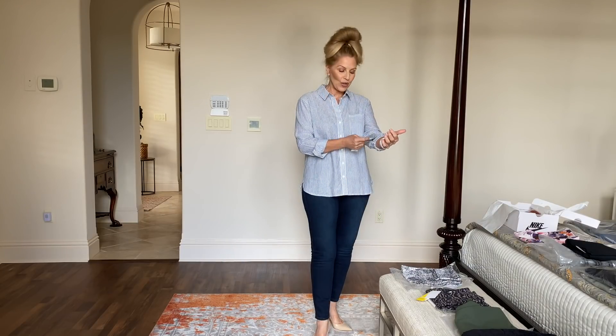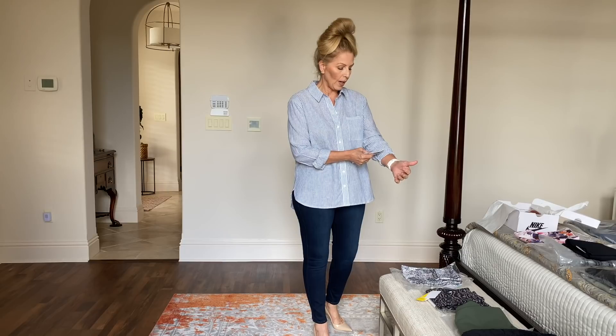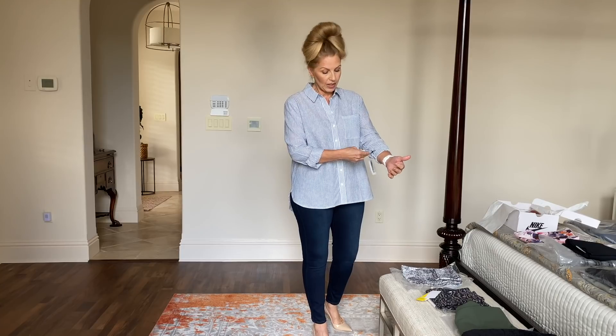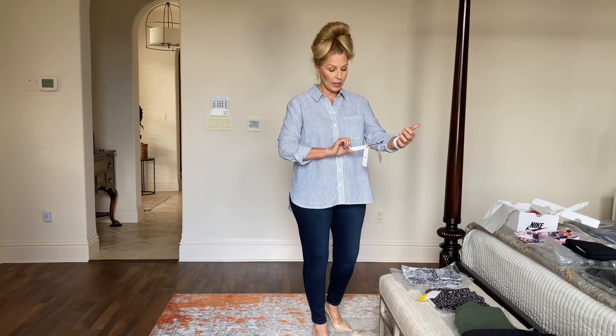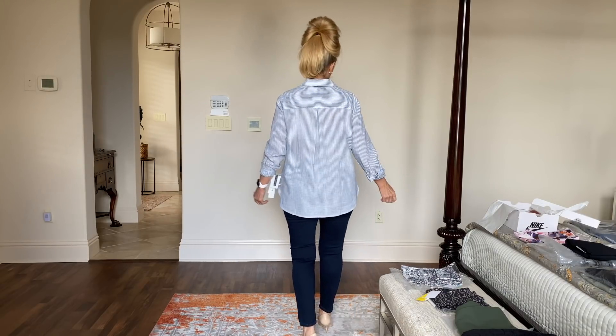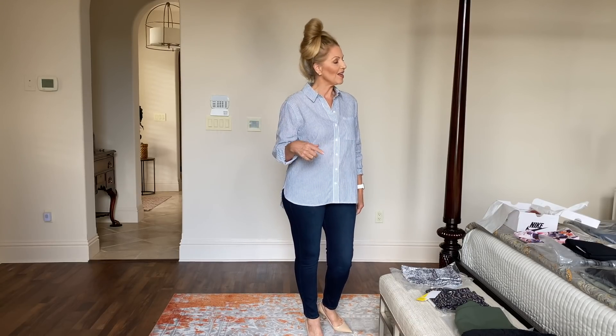I did not buy any new jeans or slacks, so I just have on an old pair of Page jeans — they're a couple of years old. The shirt I'm wearing is the blue-white carpenter stripe boyfriend shirt from Treasure and Bond. It's very comfortable and I like the flow of it. You can tuck it in if you want or wear it loose — I would wear it probably loose.